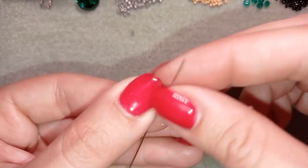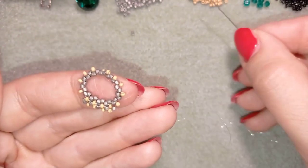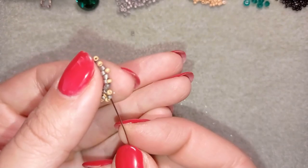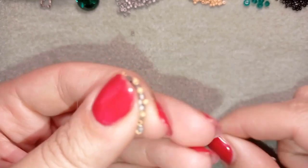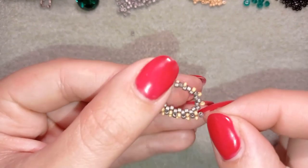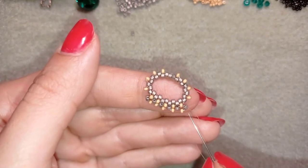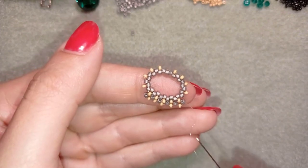I go through two beads of the cross of four I want to make, then take a silver and a golden, go back forming a cross of four, and go through the following silver. I'll continue this until the end of the row. If you forget how I'm doing this, just rewind and repeat these steps — pause the video, do this, and I'll meet you here.